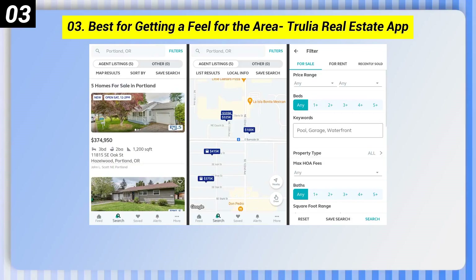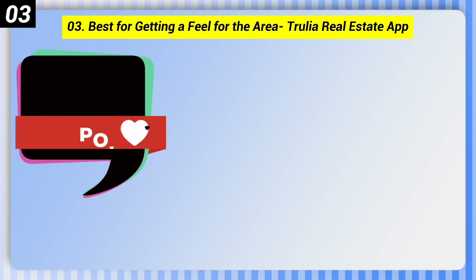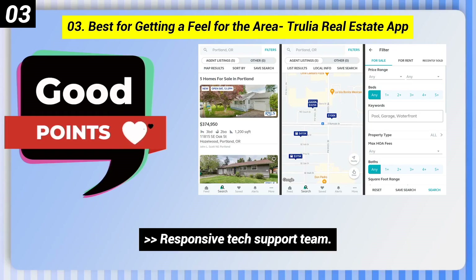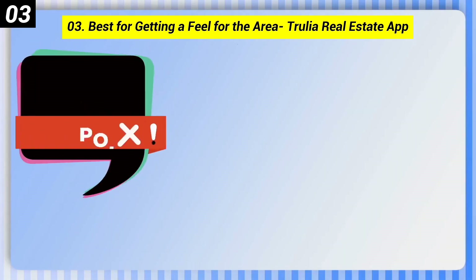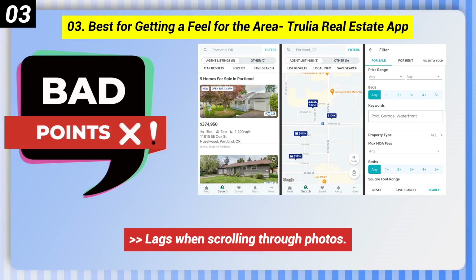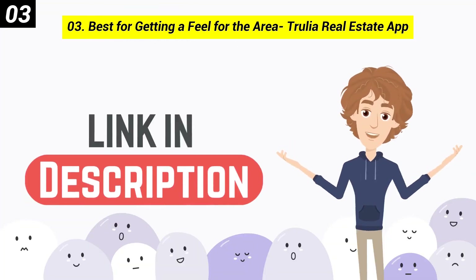Number 3: Best for Getting a Feel for the Area — Trulia Real Estate App. Here are some good points: the Trulia Neighborhoods feature provides virtual neighborhood tours, and it has a responsive tech support team. Here are some bad points: some listings come with sketches of buildings instead of photos, or with interior shots only, and the app lags when scrolling through photos. You can check out the link in the description box.